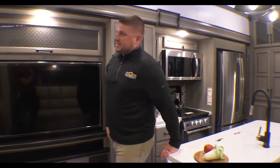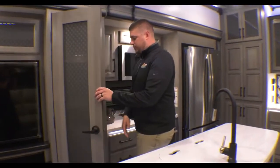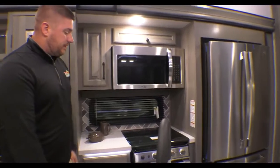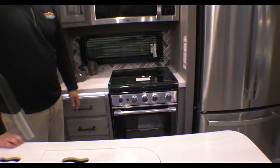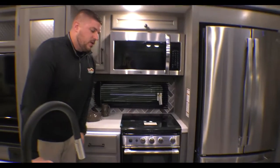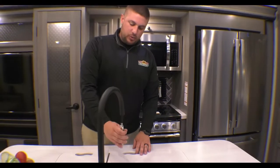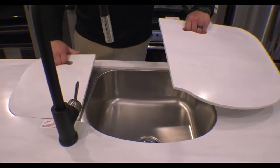On a full luxury Montana, you have day-night shades on all your windows. There's a nice-size pantry in the kitchen with motion lights. You have a full residential microwave, a three-burner stovetop with a glass backsplash that adds a little extra counter space, and a nice-size oven. There's great lighting under the countertops and around the island. You also have a residential pull-down faucet and a double basin sink with two covers.